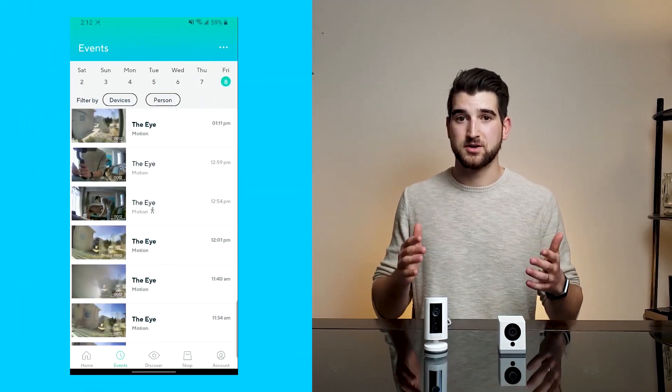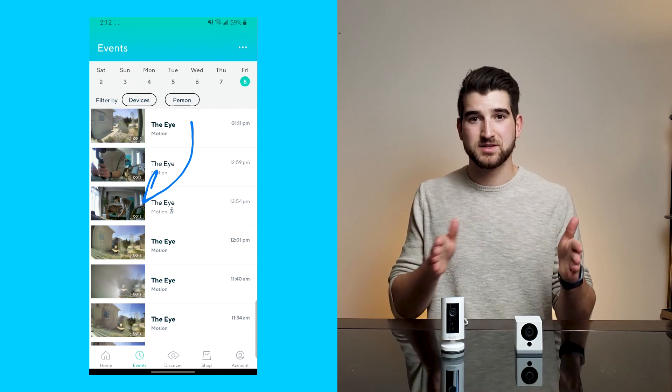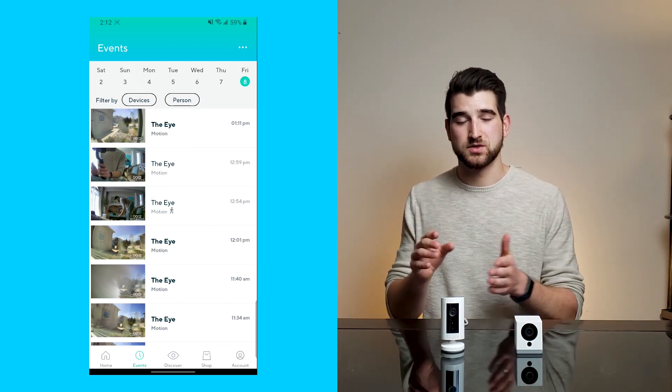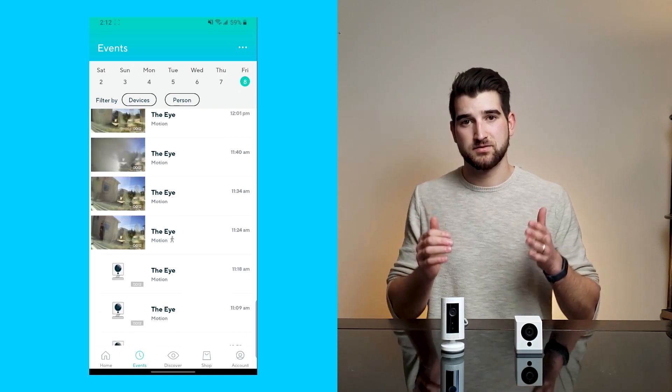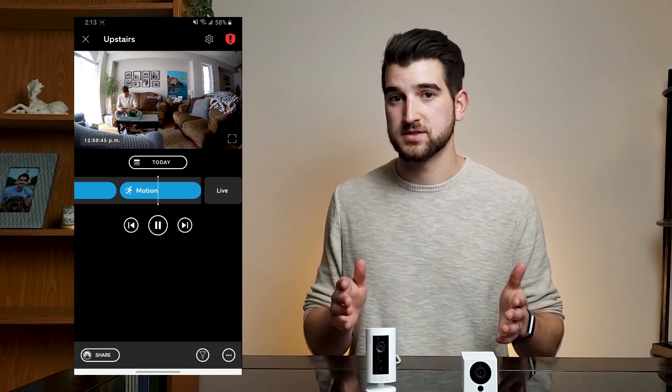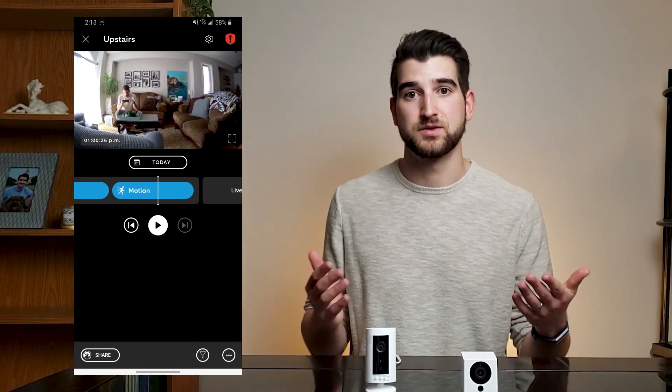Thumbnails and motion scrolling are both great features, but in the end I went with thumbnails. When I'm looking at my security camera apps, I don't have time to look at every single motion. With Wyze, I'm able to look at a thumbnail and see the motion I'm interested in. With Ring, I can look through video much faster, but I still have to look through all my videos to see what's happening throughout the day — and I don't do that every day.